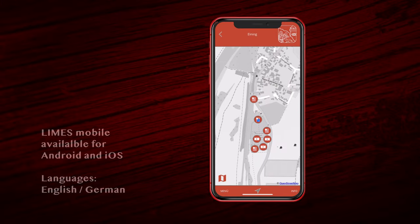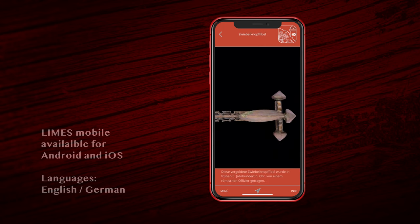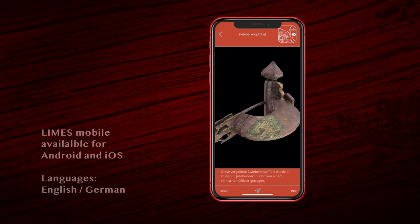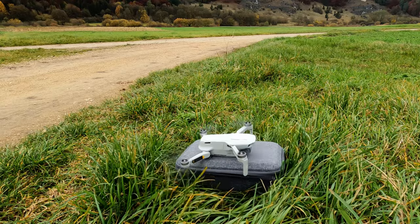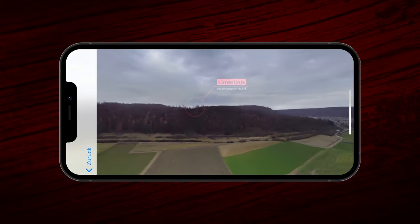Currently I'm here to create content for the smartphone app Limes Mobile in Bavaria. The very same app exists for the Antonine Wall in Scotland as well — it was a joint project. The aim is to bring content into the landscape and allow users to actually find those great monuments, discover them, and get meaningful information on those great monuments in the landscape. We are providing videos, AR content, and 360 content. What I'm doing now is creating a 360 video with the drone, which will hopefully allow the user to understand the topography of the whole monument here in Bavaria in the Kipfenberg area.